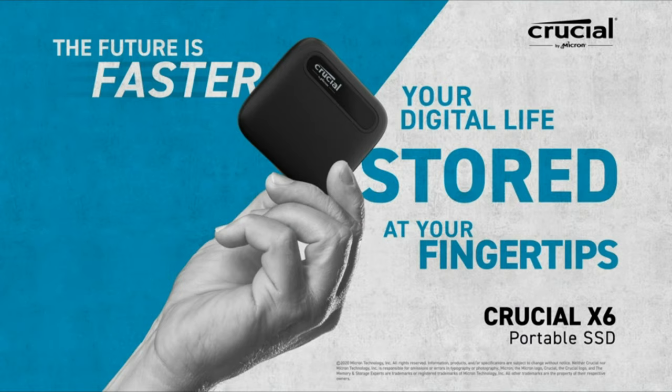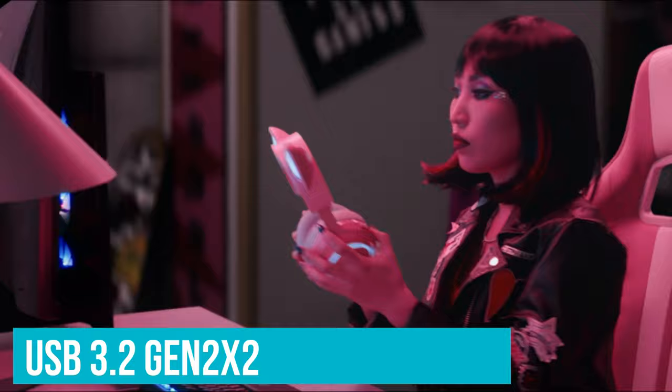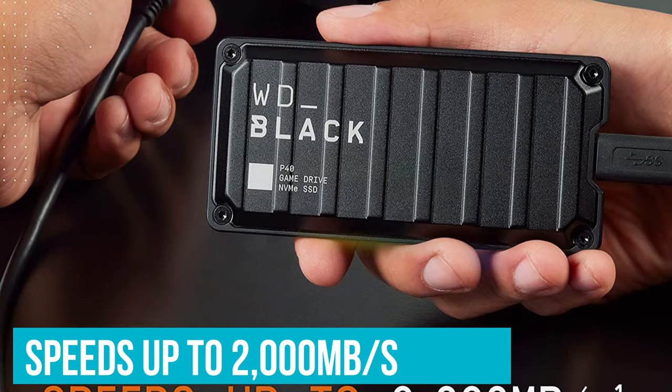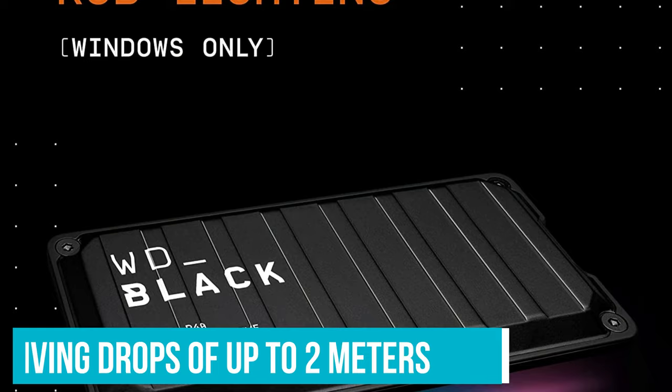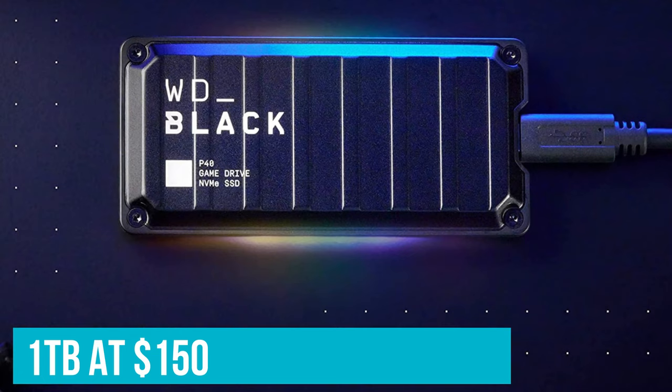Number 5: WD Black P40 Game Drive. The WD Black P40 is a new ultra-fast SSD that's more geared towards PCs and really future Windows PCs with USB 3.2 Gen 2x2, since few machines currently have this dual-lane architecture, but it can also be used with consoles and Macs. It's capable of speeds up to 2,000MB per second. Rated for surviving drops of up to 2 meters, the drive is durable and has an RGB lighting element that can be customized with a Windows PC. The drive starts at $120 for 500GB, but the 1TB at $150 is clearly the better value. 2TB jumps to $250.